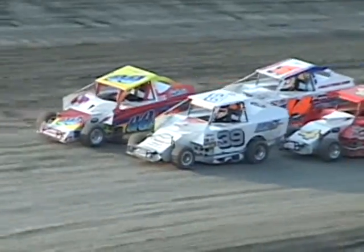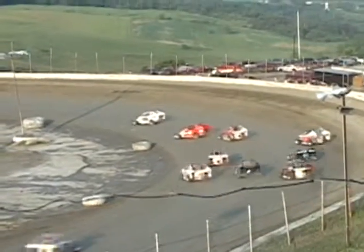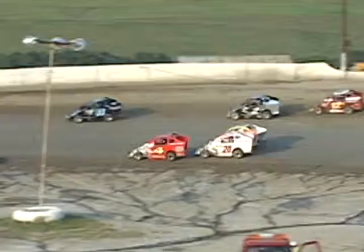Distance for heat number two of the 600cc Modifieds. Here we go, green flag gonna fly, hammer down. Out front it's McGee, Baldwin Jr. gets a little loose in turns one and two, gets it squared away.